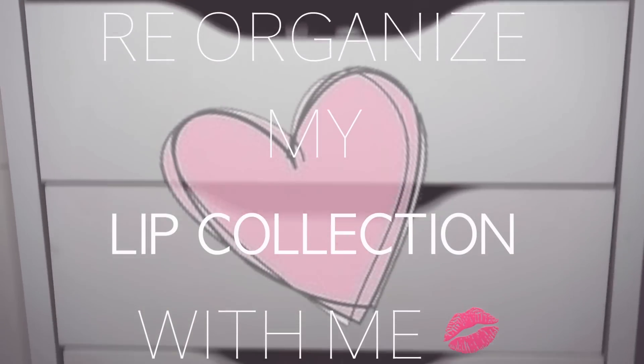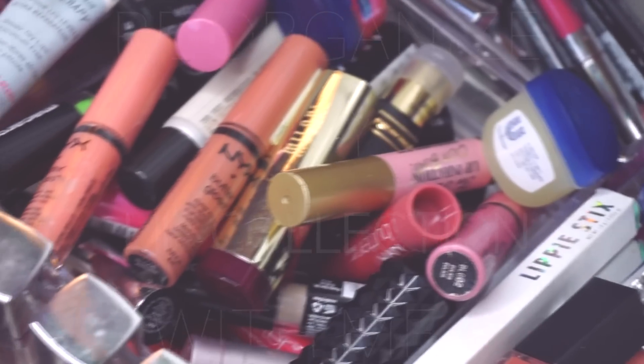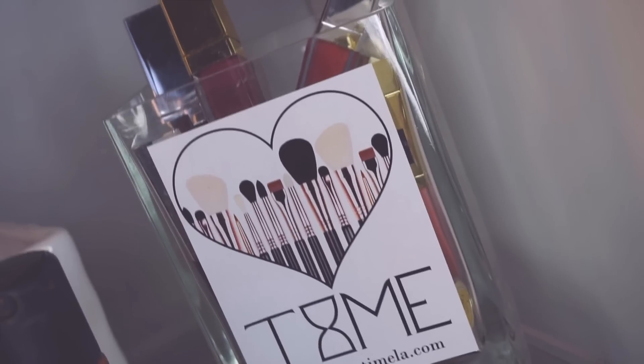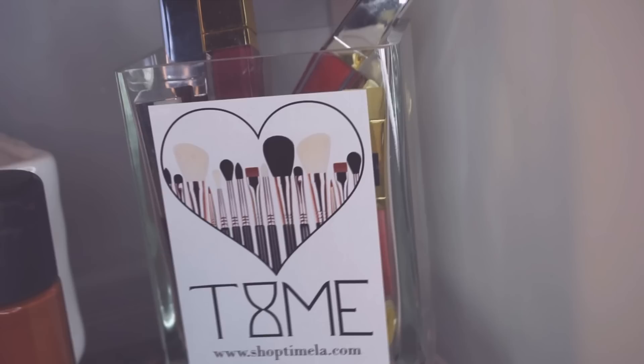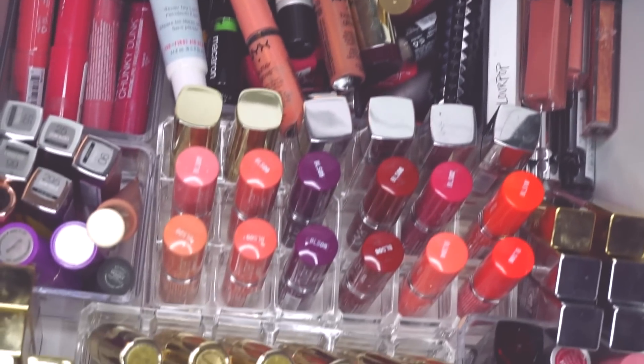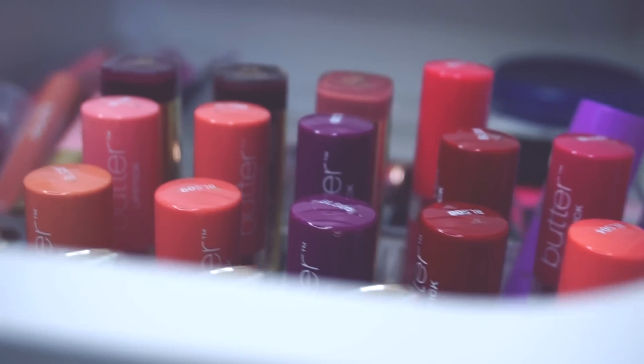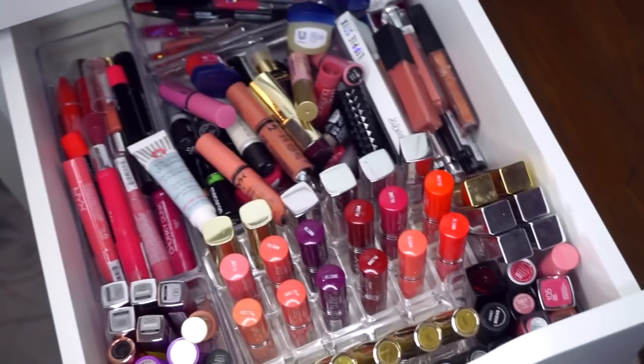Hey guys, today I'm going to be reorganizing my lip collection. I have this drawer right here filled with lip products that now look like a disaster — this never looked like this before. So I wanted to take you guys along with me and watch me reorganize it all, because I definitely need to do that.